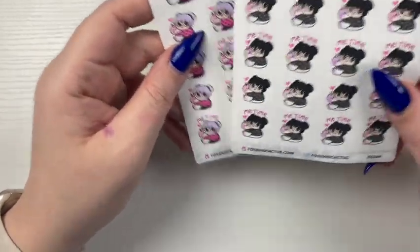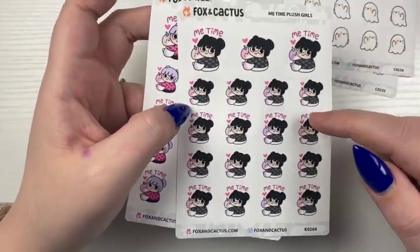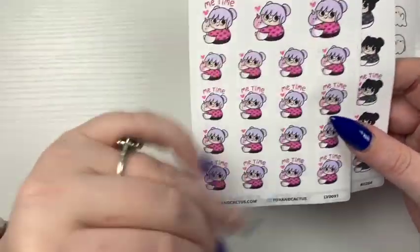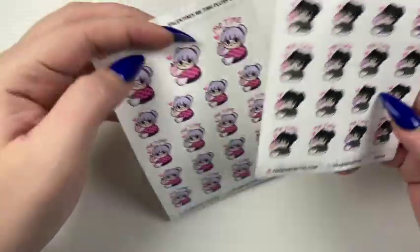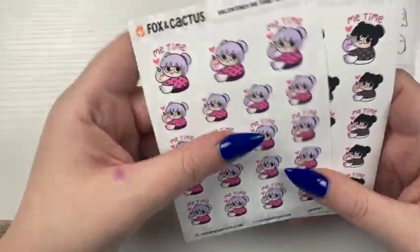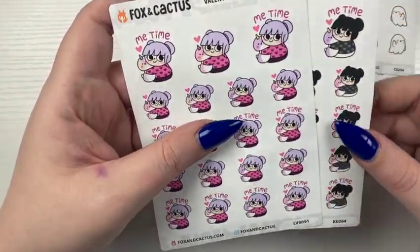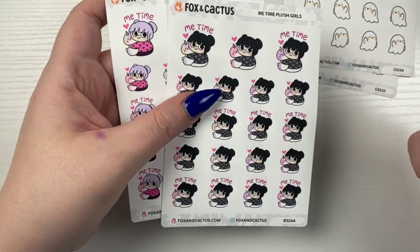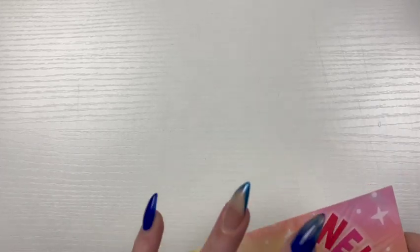And then we have the Me Time Plush Girls in both the black hair — I think her name's Poppy — and then the colorful one. So cute. I do like that there's ones without the Me Time at the top. Since I'm doing monthly, I'll probably use the ones with the Me Time in my monthly if I ever need to pull it in. But that was my little order from Fox and Cactus via Laurel.